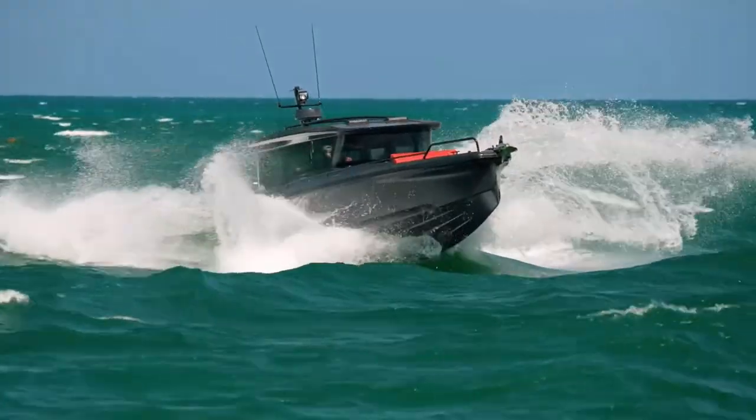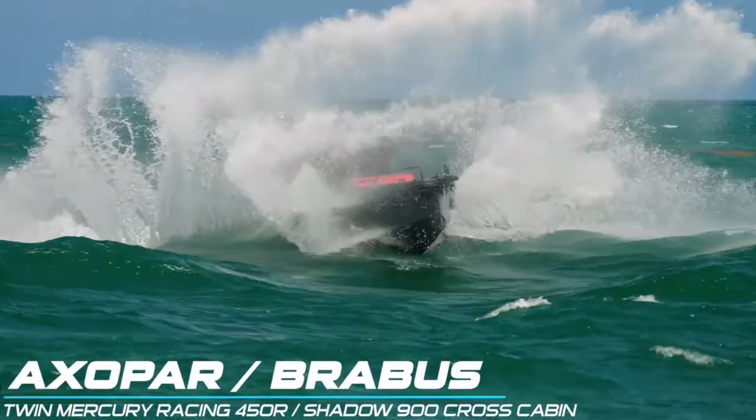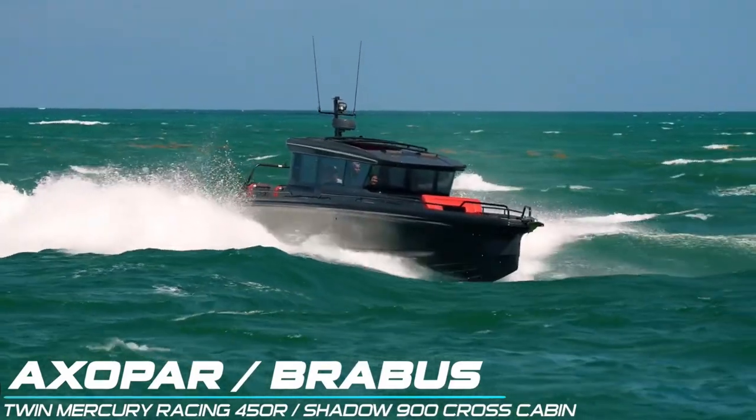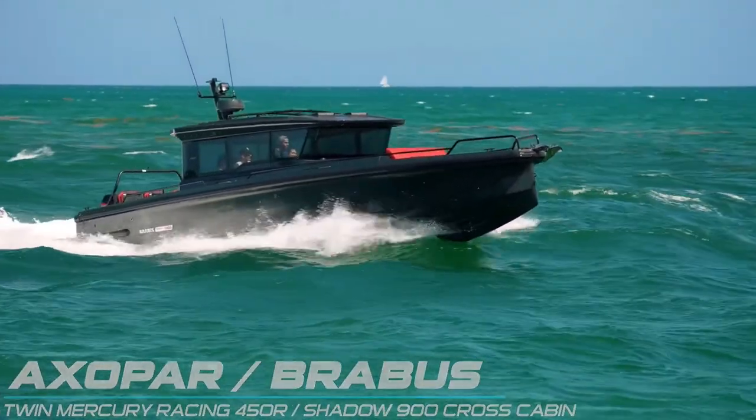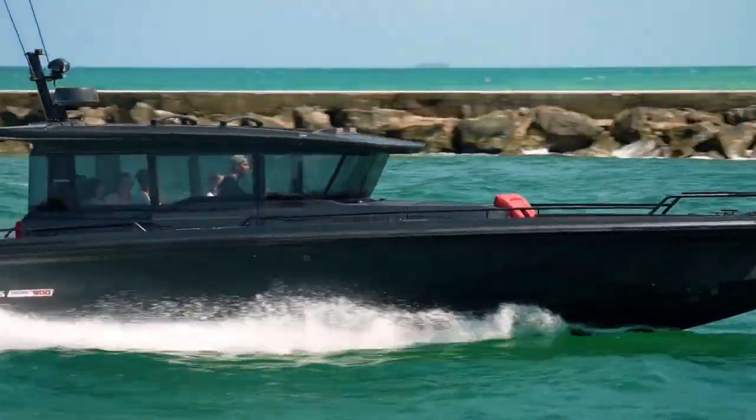I just absolutely love the look of these Axopars. If you've never been on one, they actually are a really solid ride as well. Welcome back guys to this week's episode of Boats vs. Haulover, where Man and Machine take on Mother Nature down at Haulover Inlet in Miami, Florida.